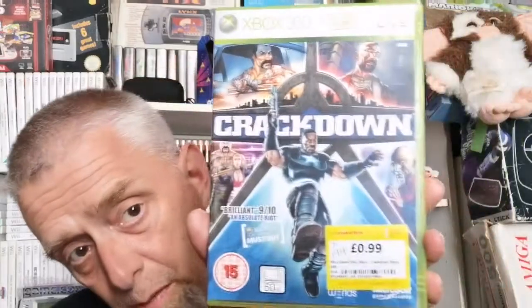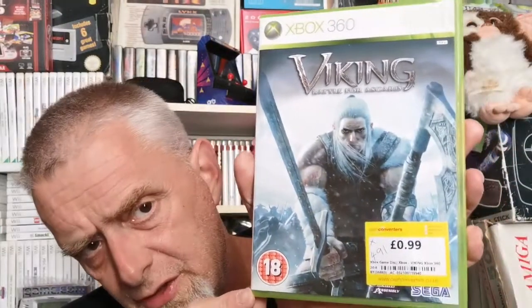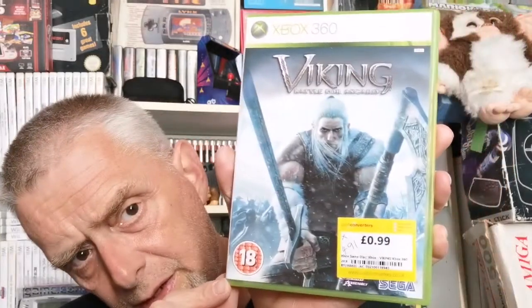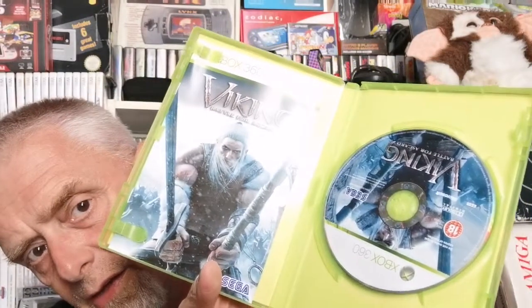99p for that one — brilliant. Next Xbox 360 game from Cash Converters in Chatham is Vikings: Battle for Asgard. I do have this one but mine is pretty tatty, so this was a label upgrade. Again 99p, fantastic condition, and it's complete with book.